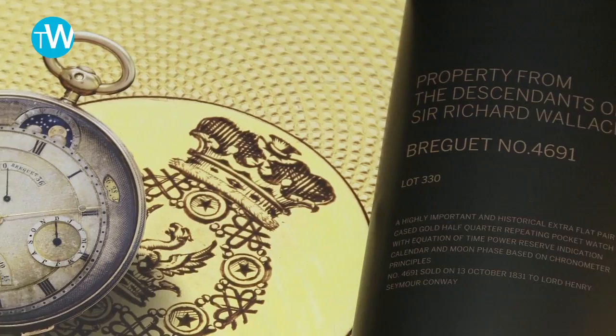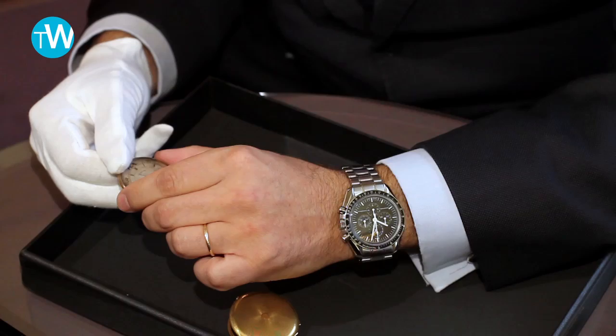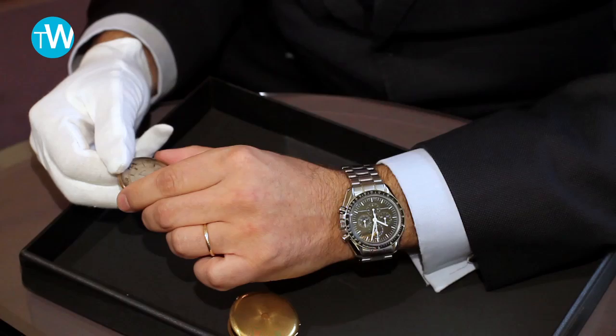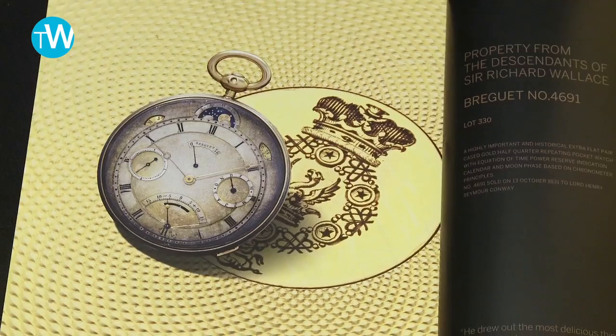You have in the middle the coat of arms of the first owner, who was Lord Henry Seymour, who bought this watch in 1831. From a collector's point of view, you have everything: the aesthetic, the ingenuity of the complication inside, and then the provenance. It's definitely a unique chance of acquiring a piece of history. It will go for auction and I hope the next owner will enjoy it as much as all their previous owners have since 1831. So let's find out how this special Breguet lot, estimated between 600,000 and 1 million Swiss francs, will actually perform.